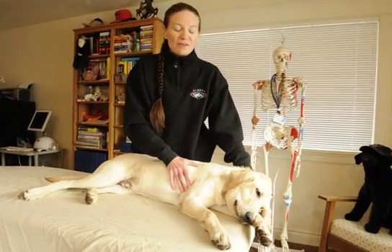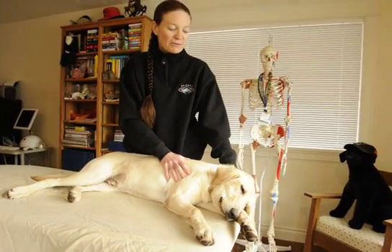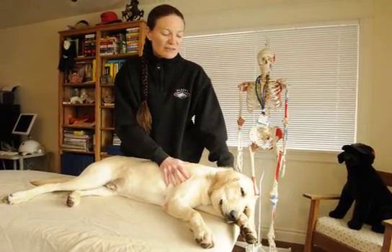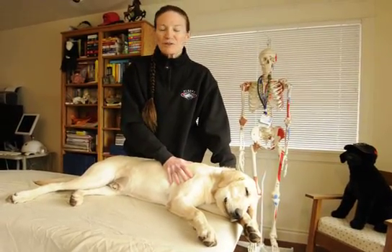It's September 23, 2010. This is Pri. He's a six and a half month old Labrador Retriever puppy that was diagnosed with hypertrophic osteodystrophy when he was eleven or twelve weeks old, about three to four weeks after I purchased him.